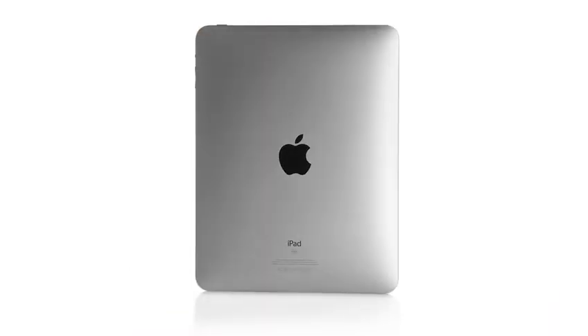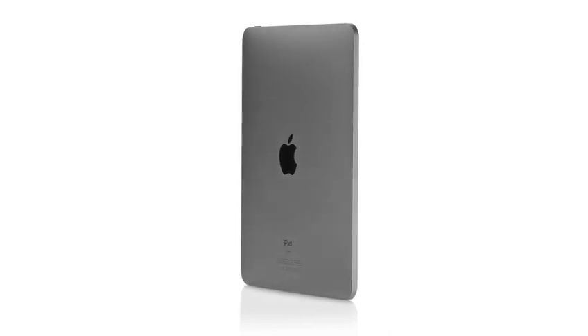The iPhone was a revolution. And we learned so much from it and developed so many amazing technologies — all the applications, the multi-touch user interface. It was truly an incredible breakthrough product. We wanted to take all of that and apply it to a whole new class of product.